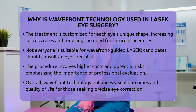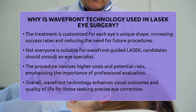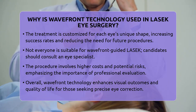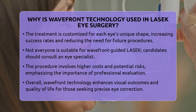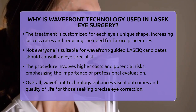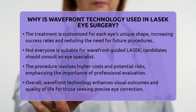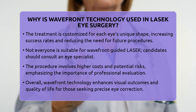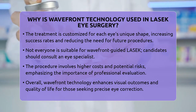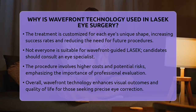In summary, Wavefront Technology enhances LASEC by providing a detailed map of your eye's unique imperfections. This allows for a highly customized treatment that improves visual clarity, reduces side effects, and supports better quality of life, especially for those concerned about maintaining sharp vision amid eye health challenges. Remember, always seek professional advice to find the best approach for your individual needs and ensure your eye health is in expert hands.